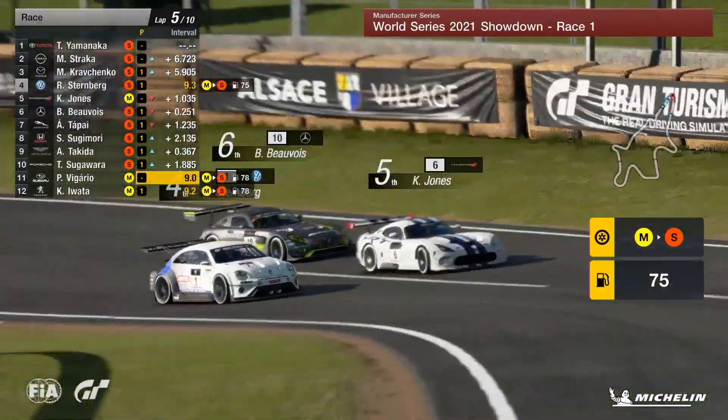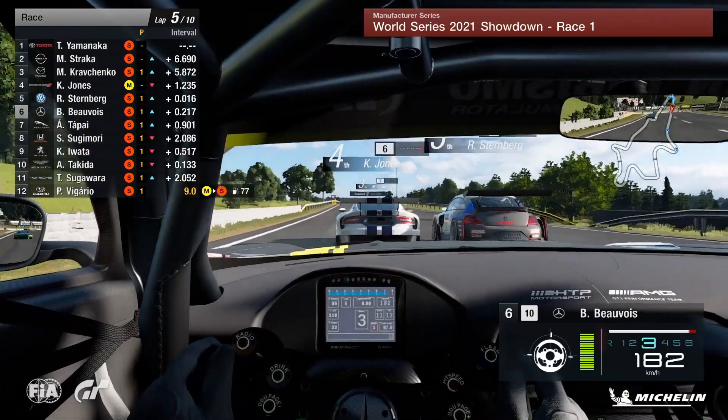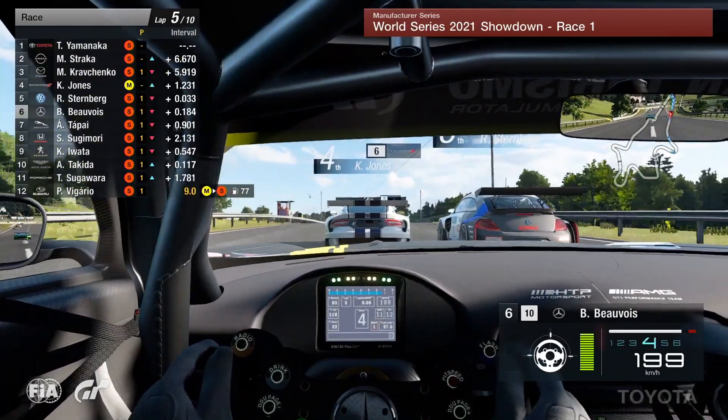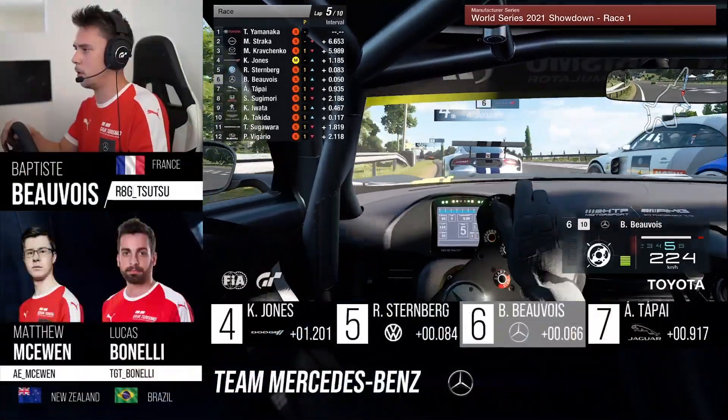Nicely done there. Sturberg though — he's going to come out side-by-side here with Callum Jones. Hopefully this won't hold him up too much, but he's going to be a lot quicker. Sturberg. But Baptiste Beauvoir has also made his pit stop and could be ready to try and profit here on the inside of the Volkswagen Beetle. They're going to go side-by-side nearly.